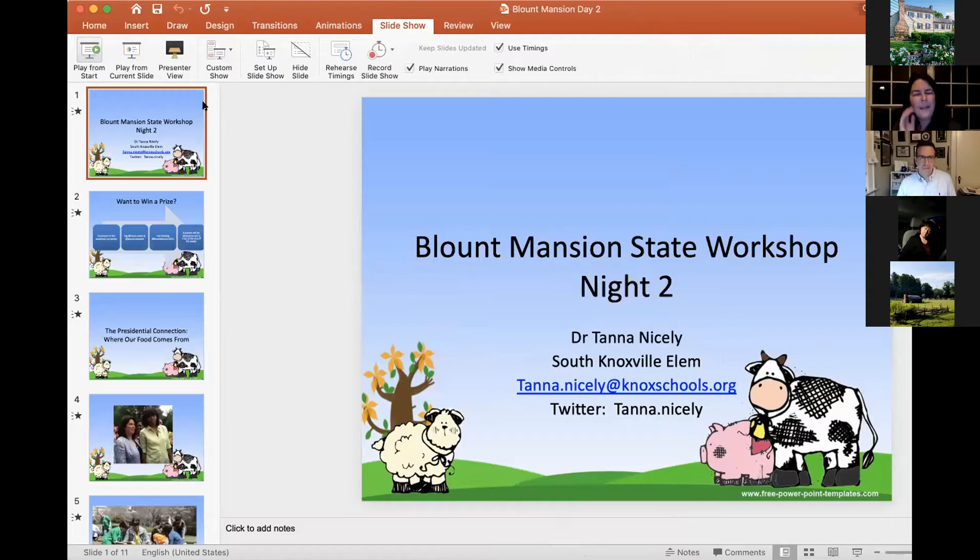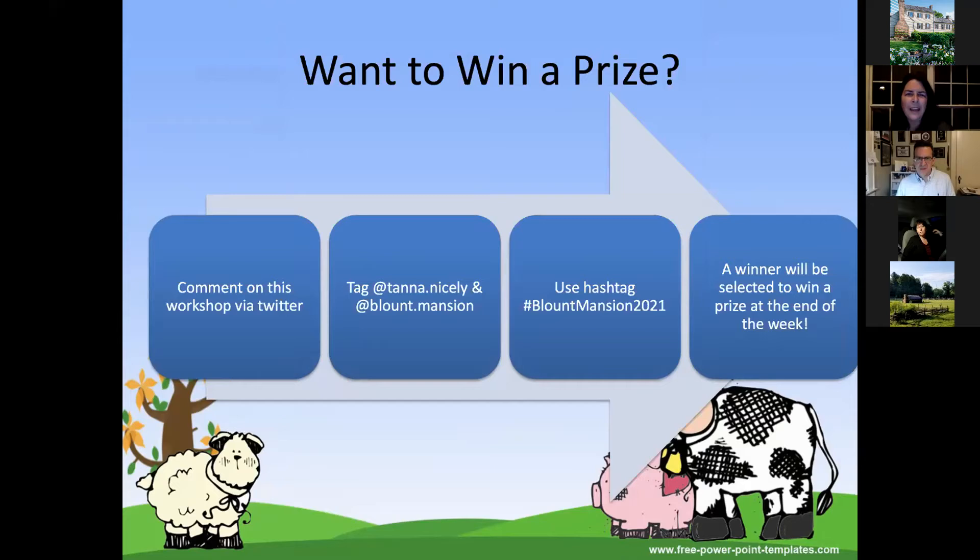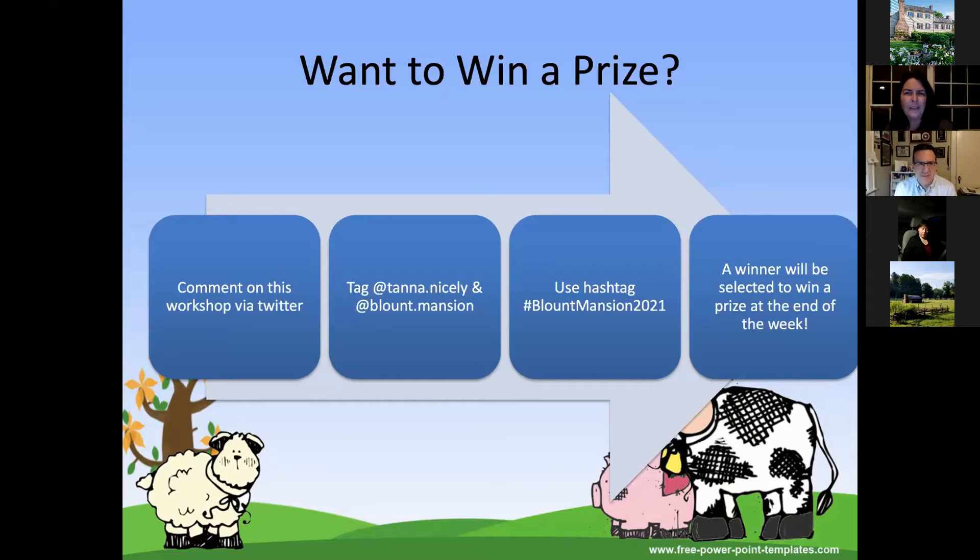I've noticed several of you are from last night as well, so this is night two. I'm Tana Nicely, principal of South Knoxville Elementary. As an educator, I'm all about door prizes — if you comment on this workshop via Twitter, tag myself and Blount Mansion, and use the hashtag Blount Mansion 2021, we selected a winner last night from Hamilton County and will select one tonight as well, and snail-mail you a really nice door prize in addition to the visa card for doing the survey.